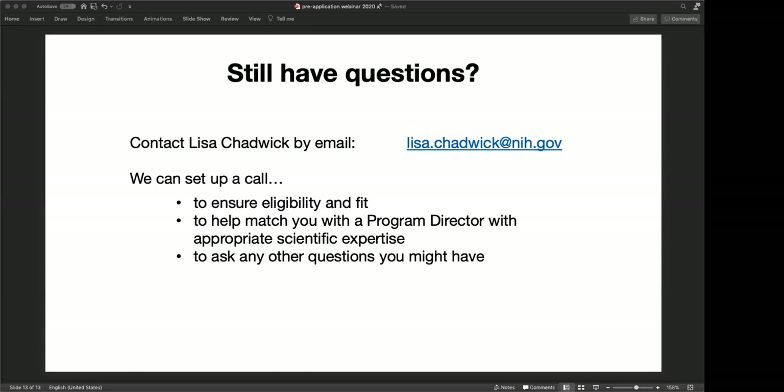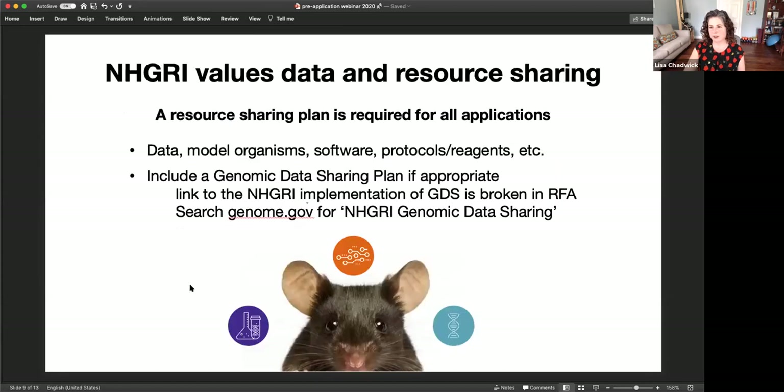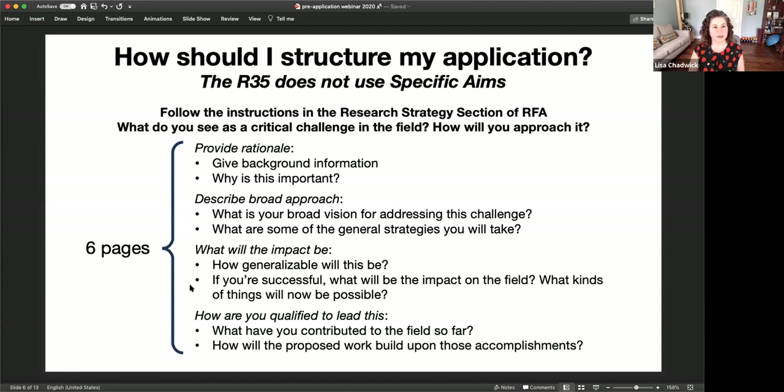Next question: how much space should I devote to past projects and consortium experience versus the particular project? That is really up to you. The consortium background falls into the section about how you are qualified to lead this and how you will build upon your accomplishments. It's up to each applicant how they allocate space across the things we've asked you to cover in the six-page research strategy. Your consortium work will also appear in your biosketch and recommendation letters, so balance appropriately.